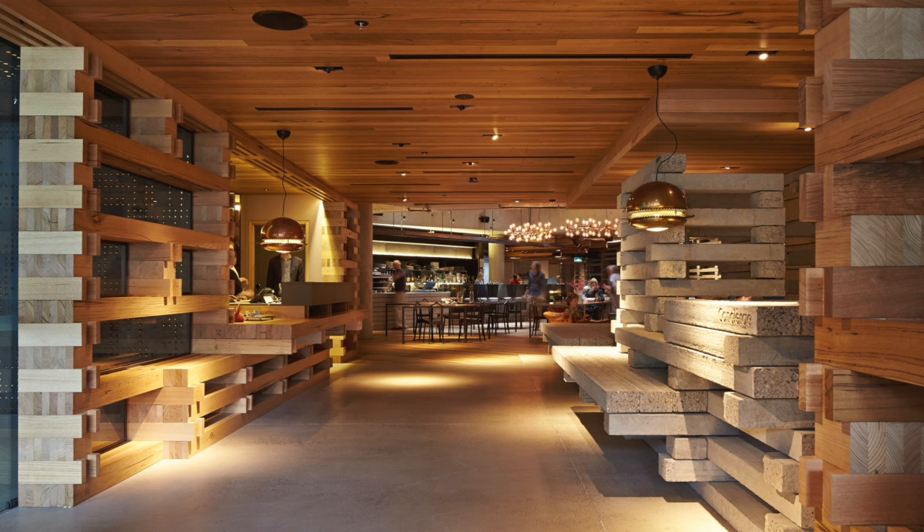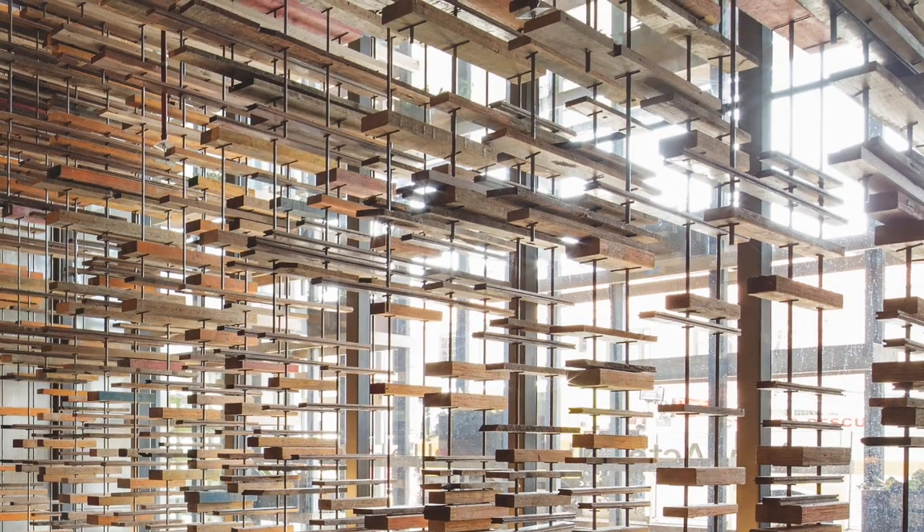The brief here was to use recycled materials and we looked at ways of creating almost an instant patina, something that already had character and age. The timber was collected throughout the site. There were formwork beams that were lying around that were put in piles.